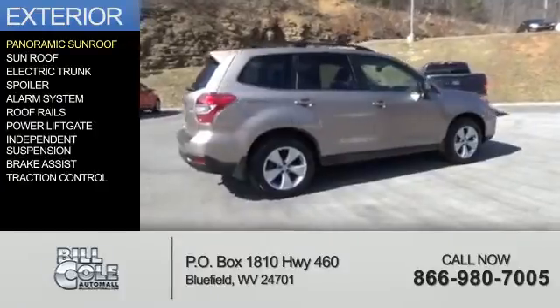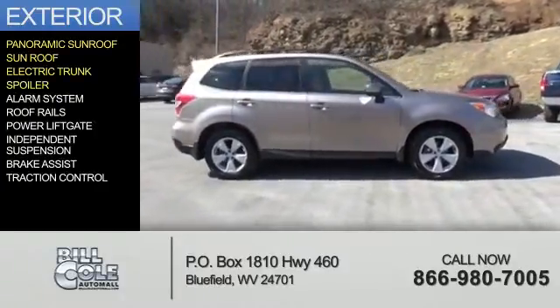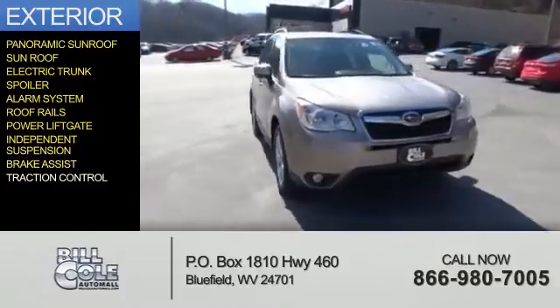The features include a panoramic sunroof, electric trunk, a spoiler, an alarm system, roof rails, power liftgate, independent suspension, brake assist, and traction control.